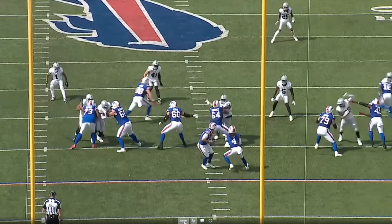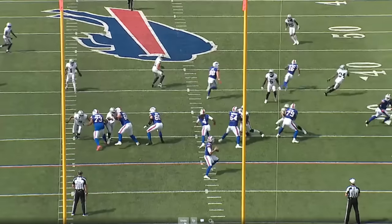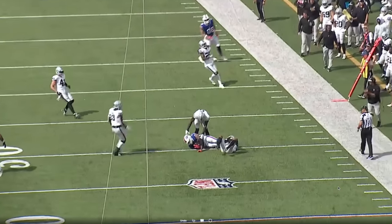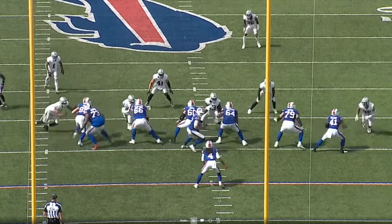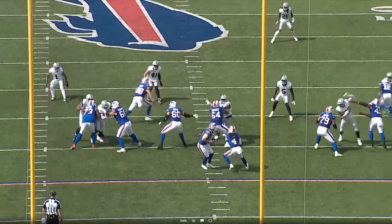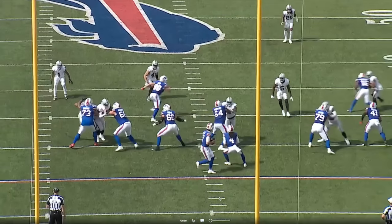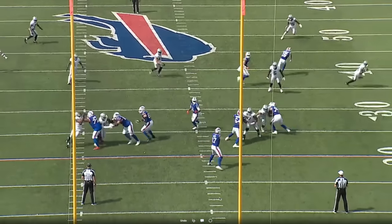Josh off a play action from under center looks down the field — there's nothing there. With the defender bailing out with Shurfield, he just gets it to Gilliam immediately. It's not a big gain, but the Bills stay ahead of the chains, and they're making Crosby work for every pass rush in this game. Great job by Gilliam chipping and knocking Crosby over to Brown. Josh surveys the shot play, that's not there, the defender has his back to Gilliam, and he gets it to Gilliam in the flats.